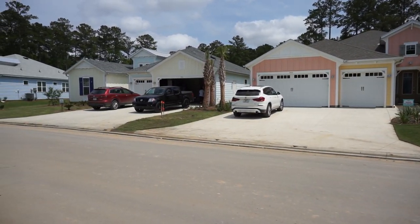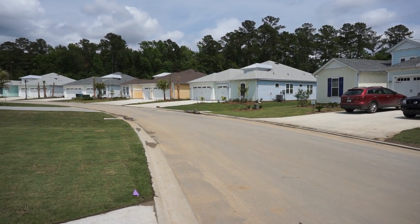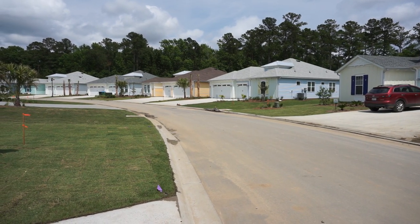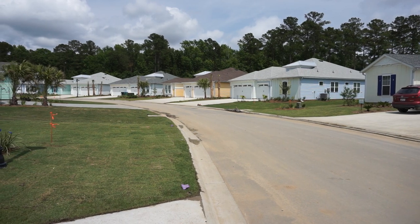These homes are in three different categories. This group, which is the Island Collection, has the three-car garages and is generally the largest. Then there's the Beach Collection with two-car garages and single-family homes, and finally they have the villa homes which they call the Caribbean Collection.